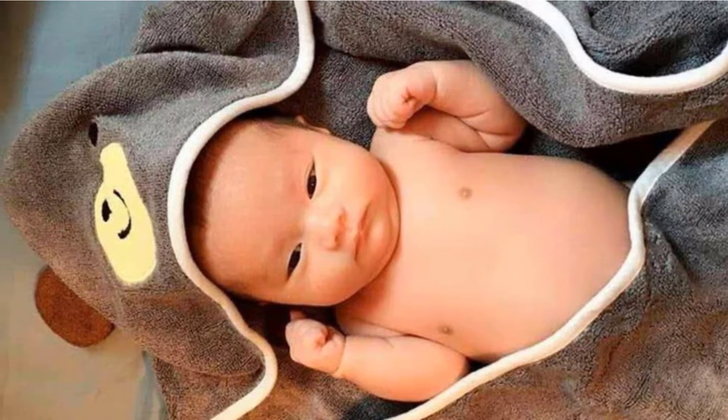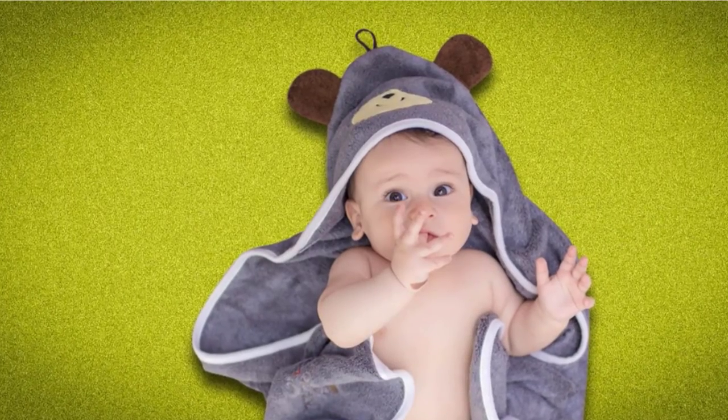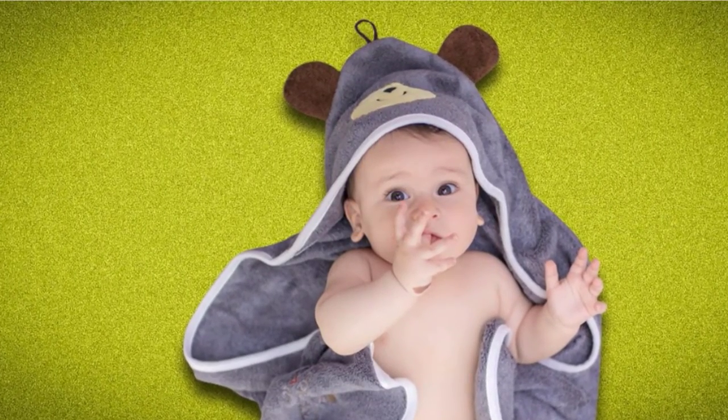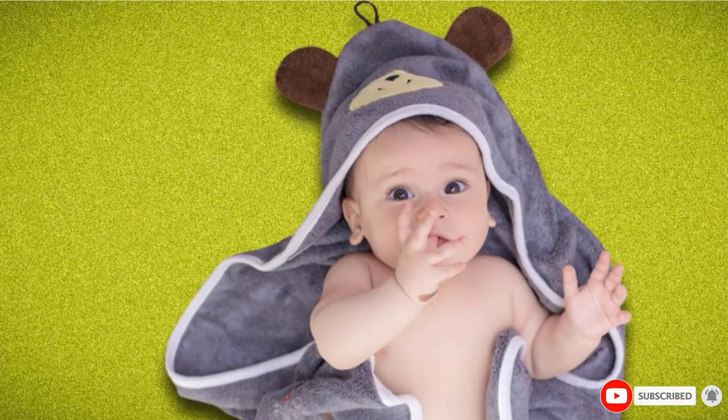One of the reasons we love this set is because it includes a free bib and comes in super cute packaging. If you know a mom with a baby on the way, it'll make an easy and luxurious gift they can use for years to come.